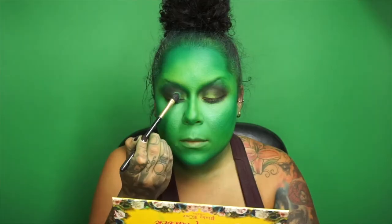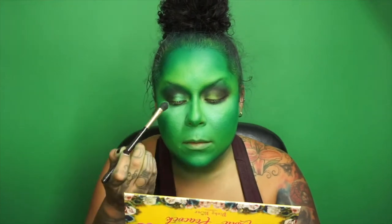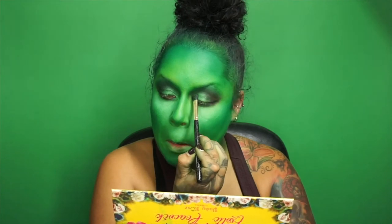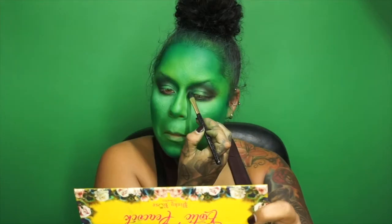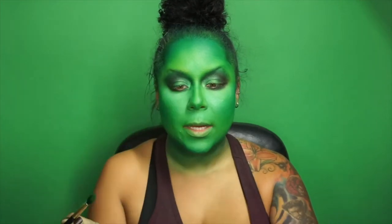Moving on to the lid, I'm going to add a shimmer pigment because we're still going to be glam — Elphaba is glam, just green. Going in with Exotic Peacock in Provocative, and I'm just going to bring this shimmer pigment right into the inner corners.